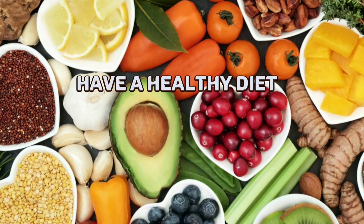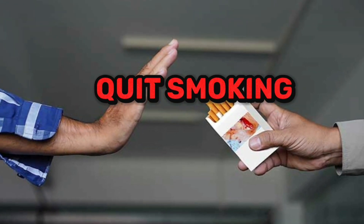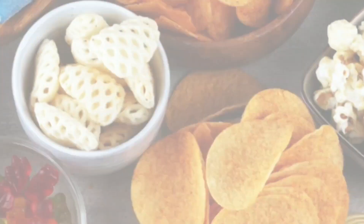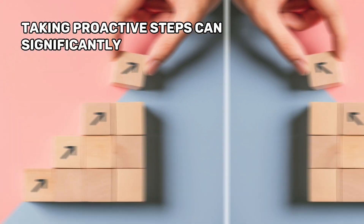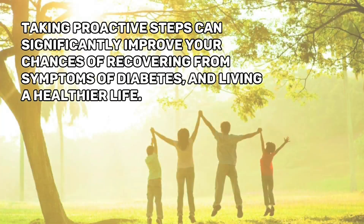If you find out about an issue, don't worry, because there are many practical ways to reverse this condition. Have a healthy diet, stay away from stress, avoid drinking too much alcohol, quit smoking, and avoid taking too many sugary treats, processed foods, and unhealthy snacks. Remember, seeking professional advice and taking proactive steps can significantly improve your chances of recovering from symptoms of diabetes and living a healthier life.